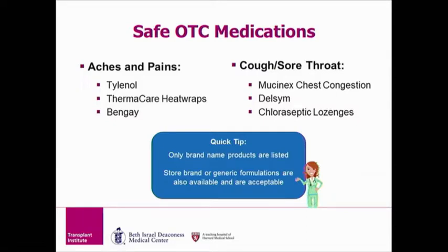There are many safe over-the-counter medications for transplant patients. For aches and pains, Tylenol, Thermacare heat wraps, and Bengay are okay for every transplant patient to use. The amount of Tylenol allowed per day depends on the type of organ you received. We will review this information in the next couple of slides.